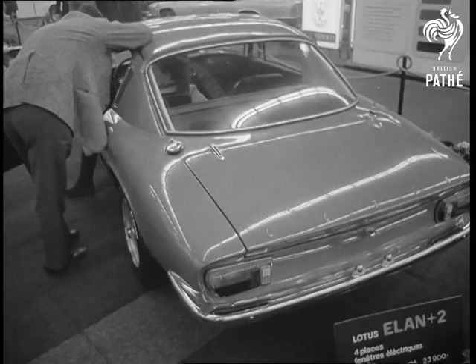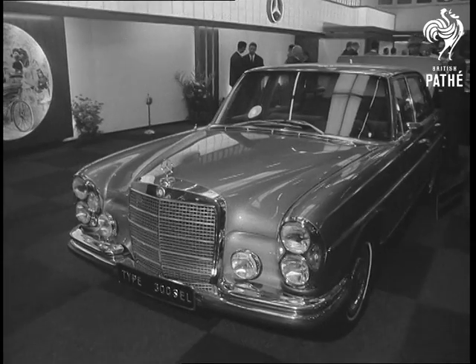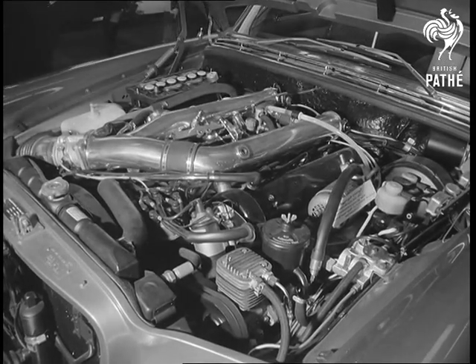In the high-speed bracket, the Lotus Elan Plus II makes a very attractive buy for the unrestricted roads of the continent. But in the luxury car field, there is strong German competition. The new Mercedes 300 SEL, with a beautiful piece of engineering under its bonnet.